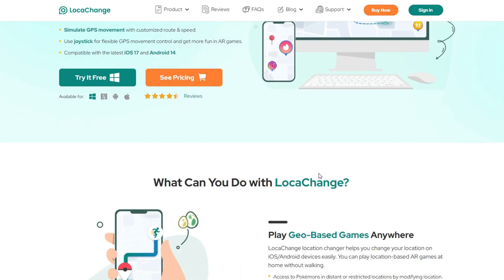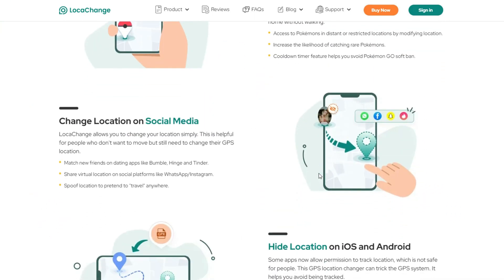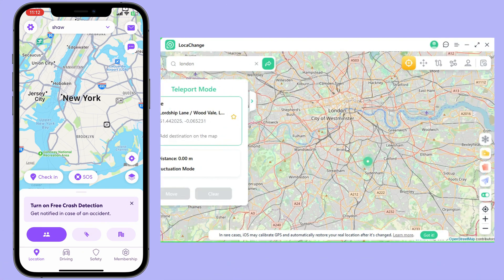Enter LokaChange, a free location changer for iPhone and Android. It can be considered one of the optimal solutions for hiding your location on Life360 without anyone knowing. Let's dive in!